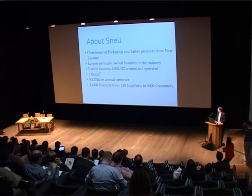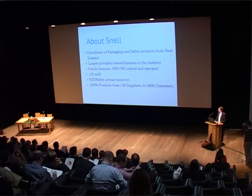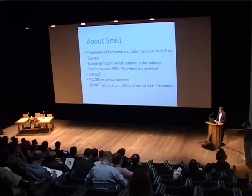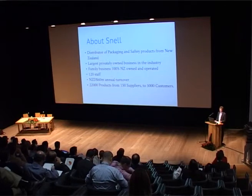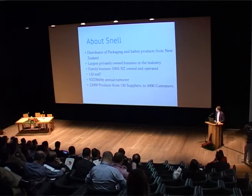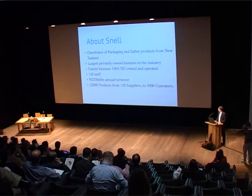A little bit about us. We're a distributor of packaging and safety products. We are the largest privately owned business in the industry. It's a family business which is 100% New Zealand owned and operated. We have 120 staff, four distribution centres across New Zealand, an office in Australia, and an office in China for our imports. We have around $60 million annual turnover with 22,000 products from 150 suppliers and 5,000 customers.